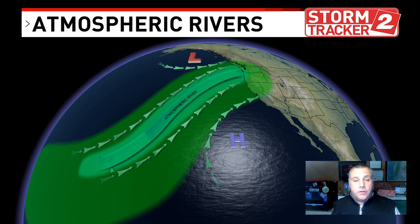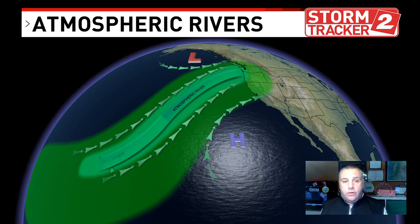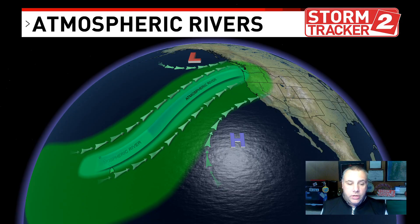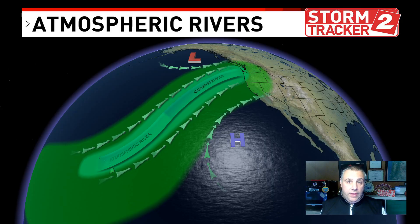Digital meteorologist Bobby Corser here in the StormTracker 2 Weather Center. I wanted to talk about the difference between an atmospheric river and a cold front. They are tied into each other — cold fronts can tap into tropical moisture on their southern side, which is part of the atmospheric river.